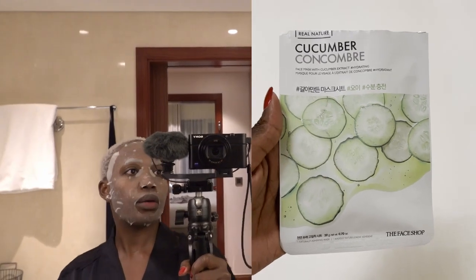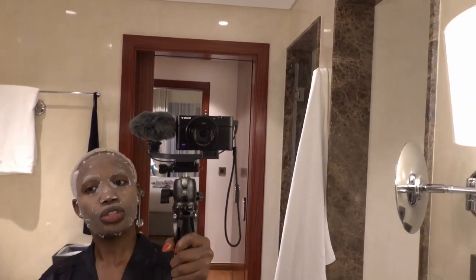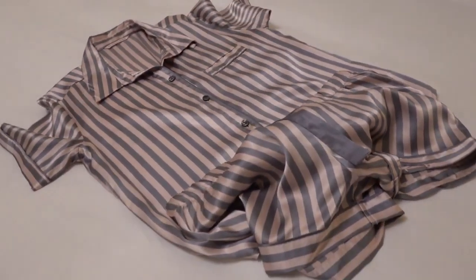After washing my face all those times, my face feels really dry — extremely dry. So I'm going to use this mask. I put the mask on my face and I'm going to keep it on for 25 to 30 minutes. In the meantime, who loves a beautiful pair of PJs to go to bed?